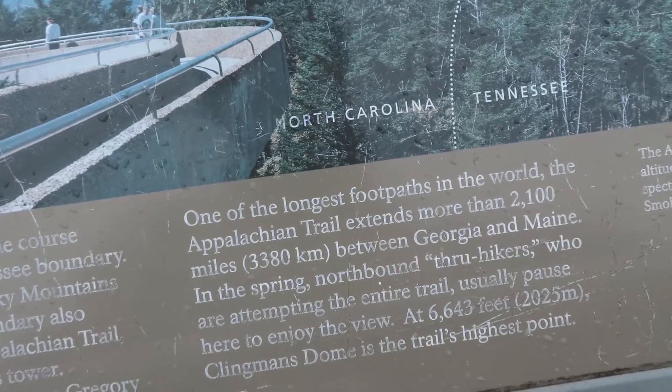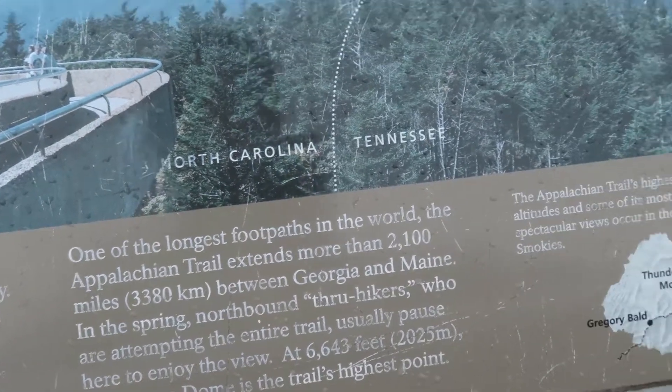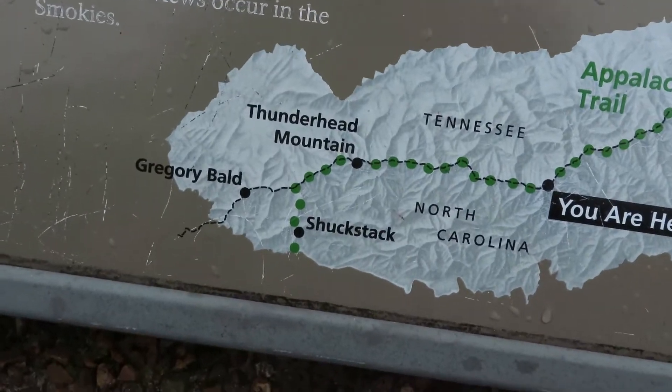At 6,000 feet, Clingmans Dome is the trail's highest point. There's also a little map showing you the trail going through the park.